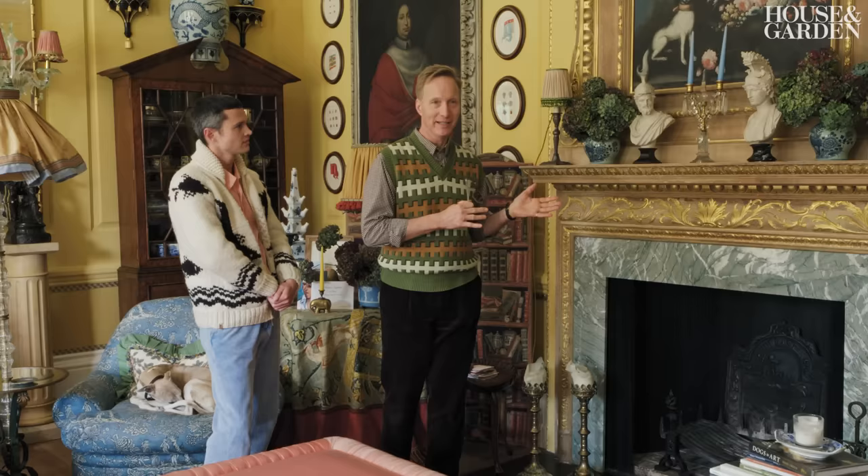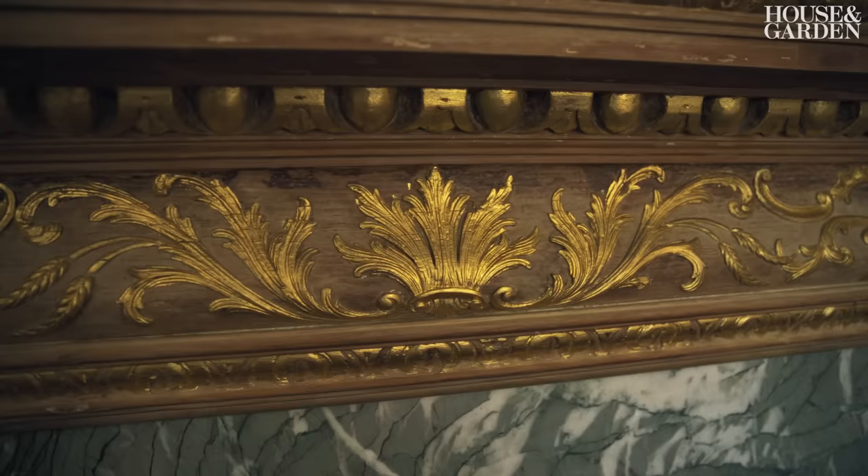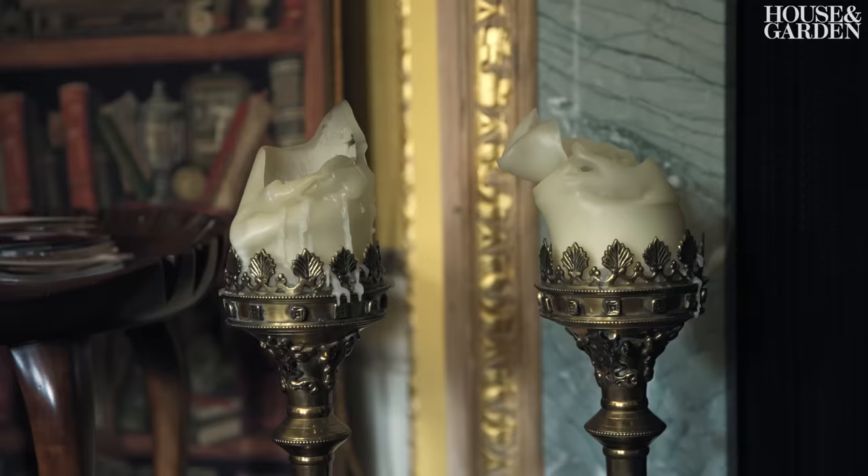Talking about the fireplace — it had about 10 coats of white paint on it, and I thought it was the most disappointing fireplace I'd ever come across, until we stripped it of all the paint. And suddenly all of this beautiful carving just jumped out at you. Immediately I thought I have to gild them — you can never have too much gold.